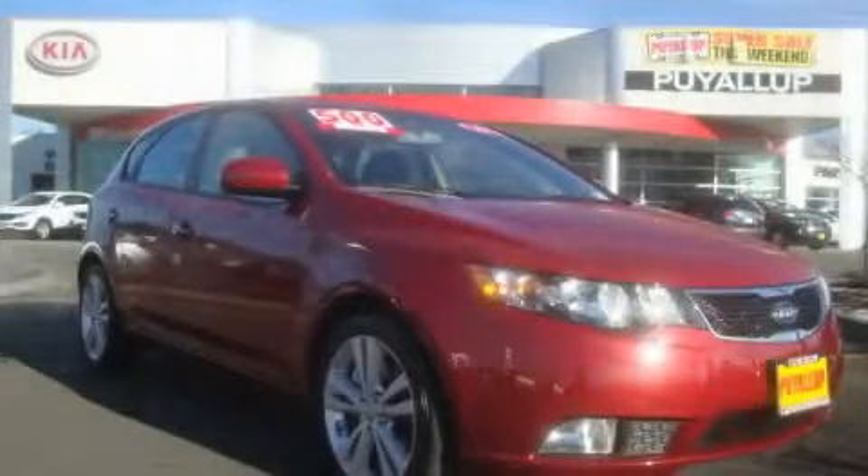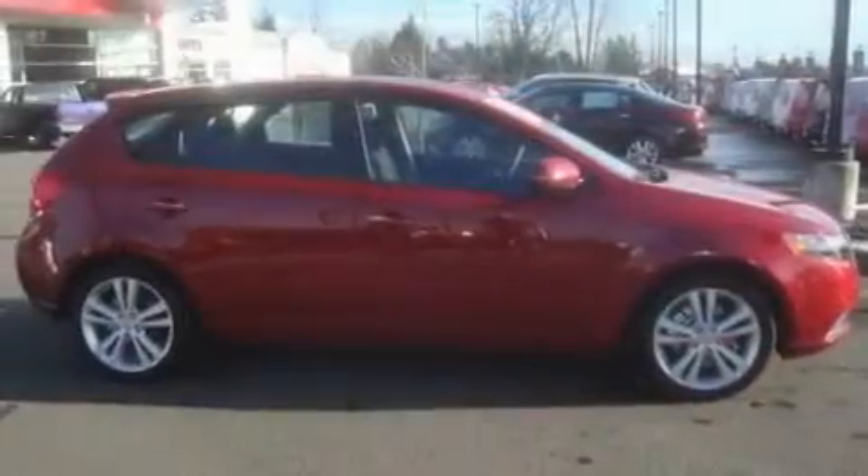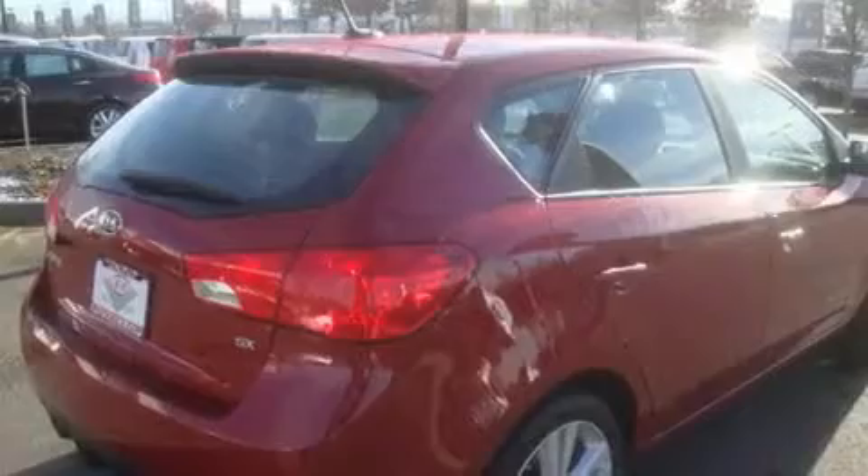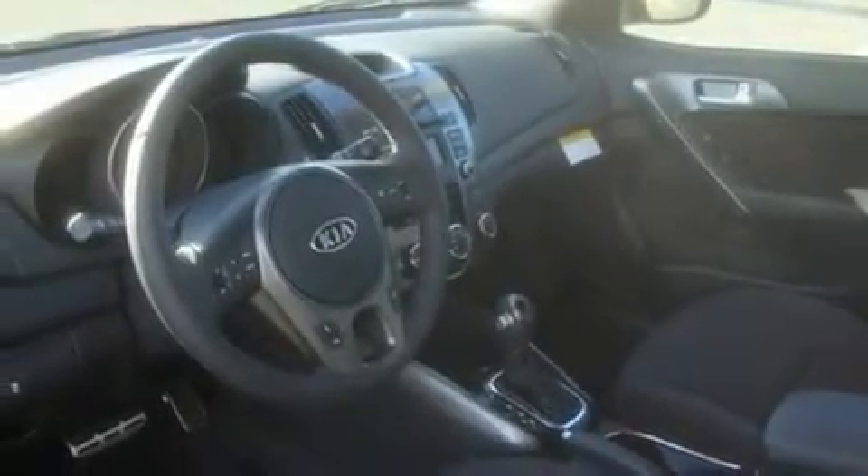This is a brand new 2011 Kia Forte. Its top features include a sunroof, steering wheel mounted controls, an MP3 ready stereo system, a leather wrapped steering wheel, alloy wheels, fog lamps, a traction control system, and cruise control.